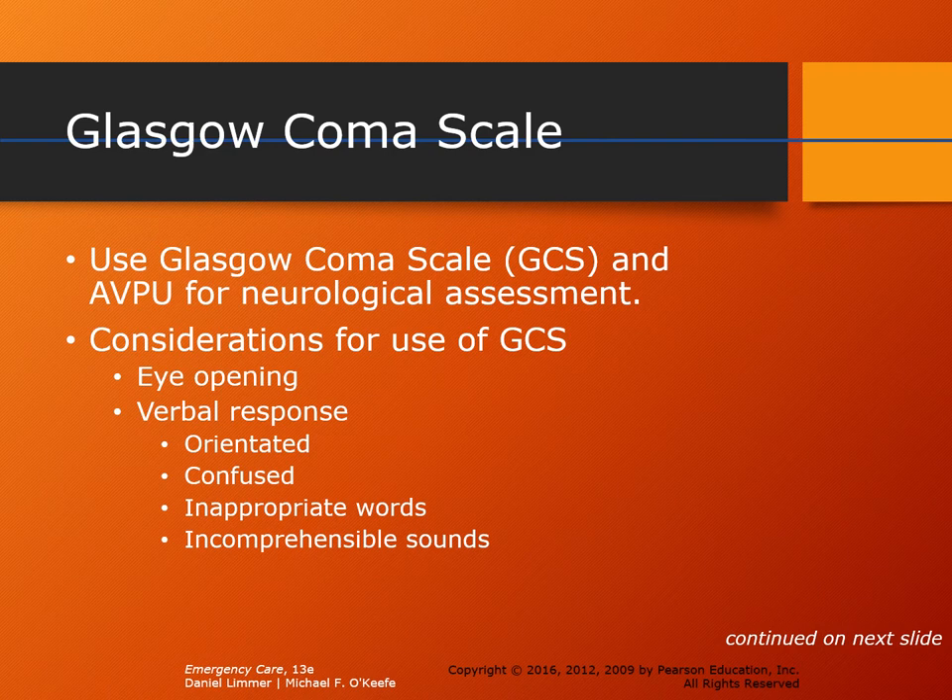Eye-opening is worth up to 4 points: spontaneous (4), to verbal command (3), to painful stimuli (2), or no response (1). Verbal response is worth up to 5 points: oriented to person, place, time, and event (5); confused — can't answer all four correctly (4); inappropriate words — wrong answers or delayed responses (3); incomprehensible — only moaning or basic noises (2); no verbal response (1).